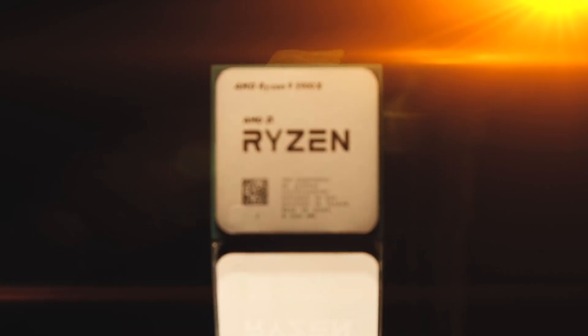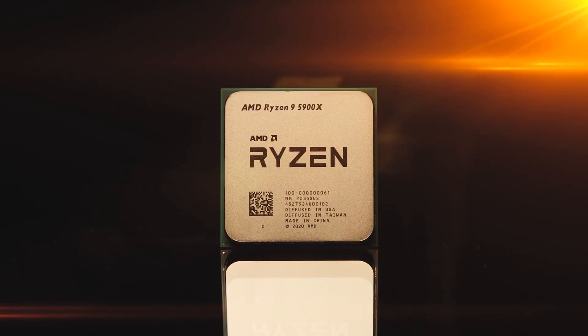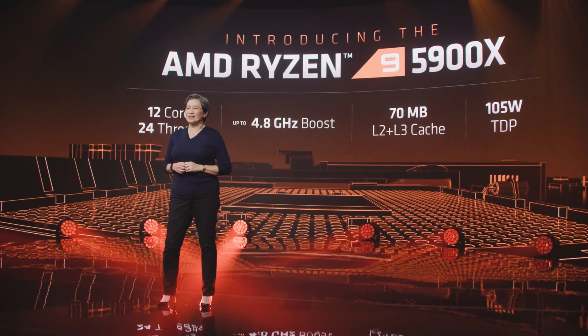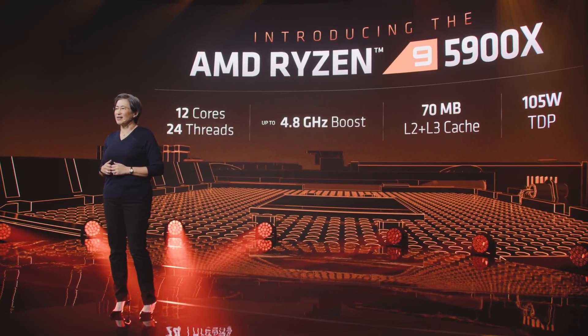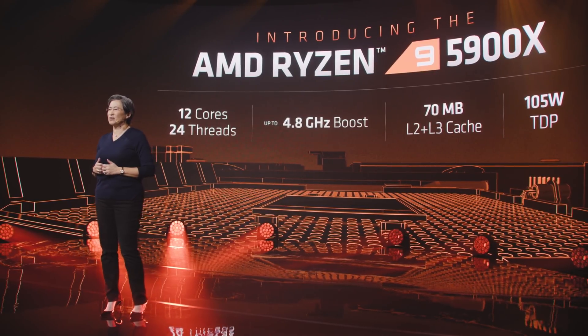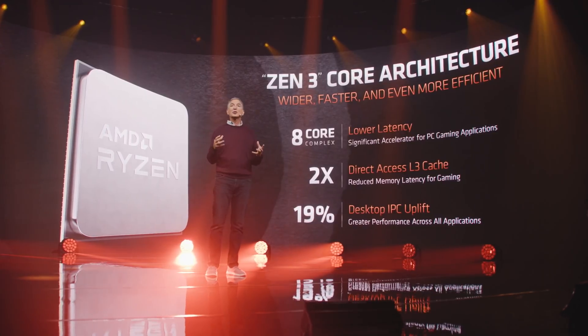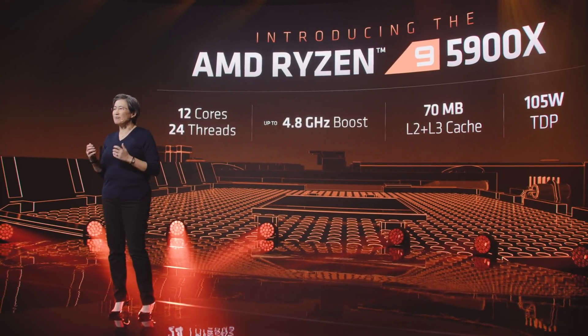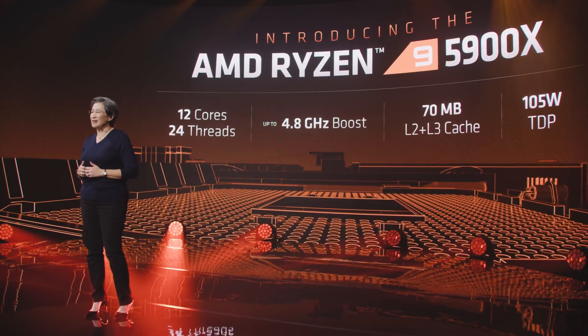Then there's the 5900X, the new 12-core 24-thread king. It clocks in at 3.7GHz base, which is 100MHz lower than the 3900XT, but it surpasses the XT in boost with 4.8GHz. Clocks don't really matter when you consider the 19% IPC uplift. It also has a 105W TDP and sports 64MB of L3 cache and 6MB of L2.